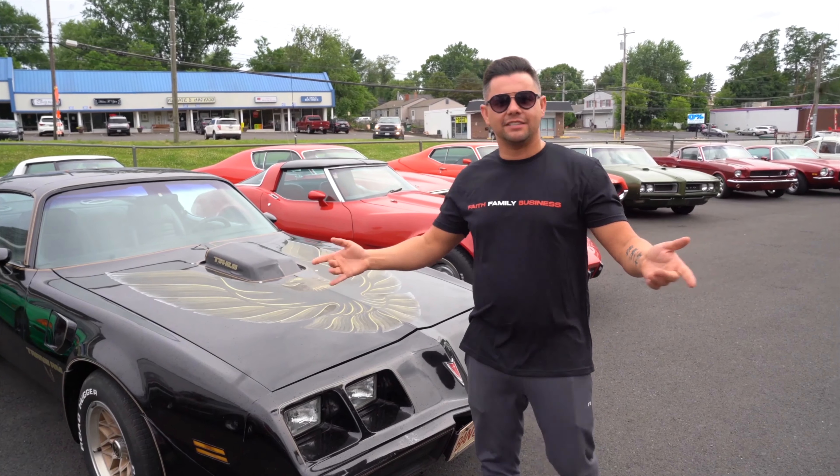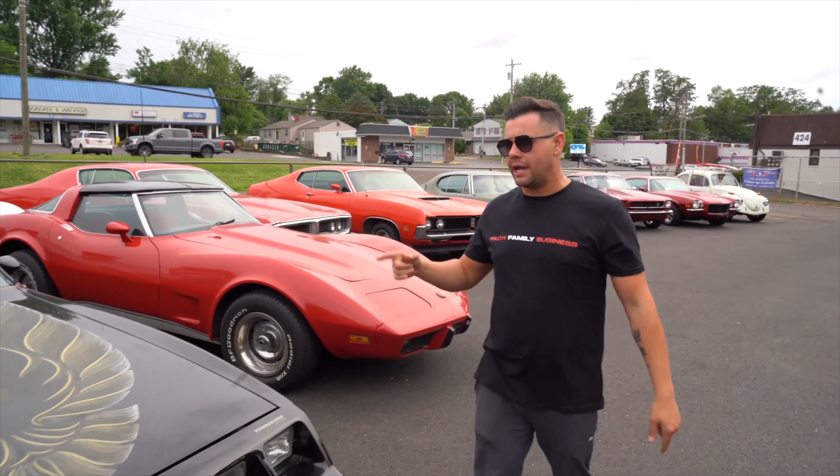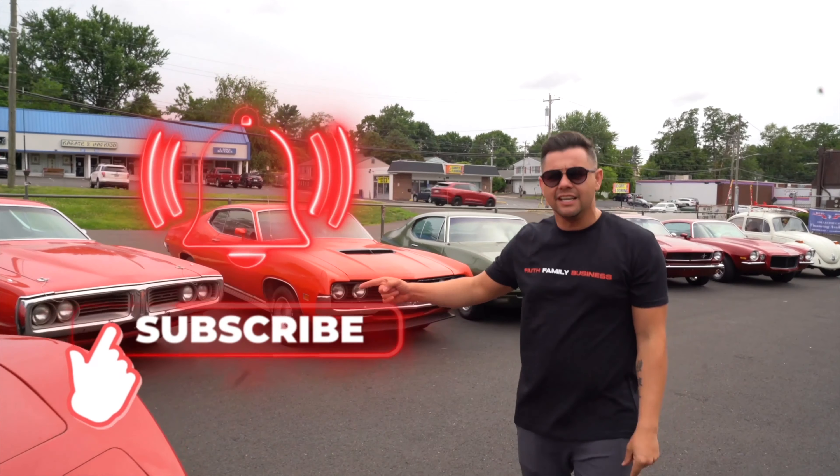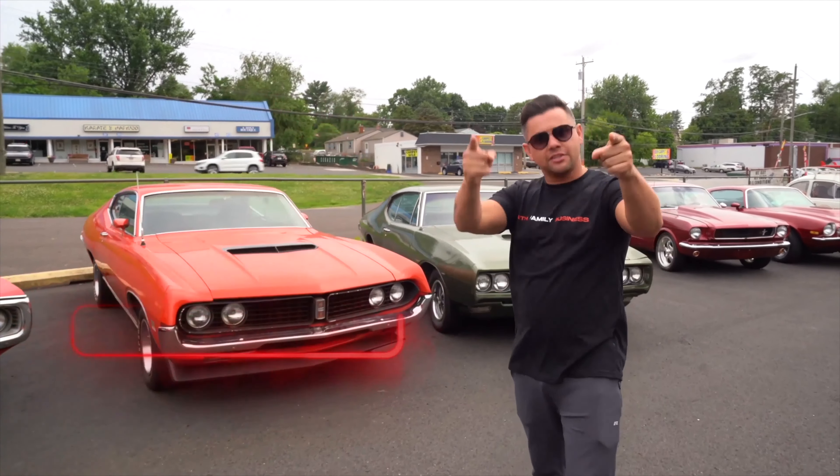What is up guys, Rob here at Bob Evans Classics. If you want to see all of our new inventory every week, please hit that subscribe button. We get new cars in daily. Hit the like button. Appreciate you checking us out. Let's go!